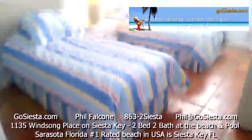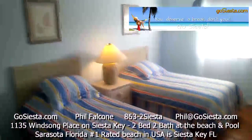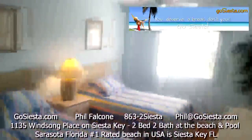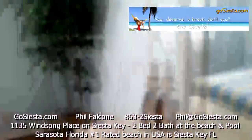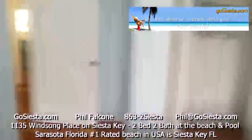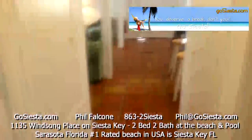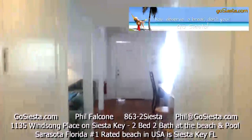This is the kids' room or spare room — two twin beds, a nice window, dresser, lamps, a little tree, and a little closet over there. That concludes the tour of Unit C at the Windsong Beach House.